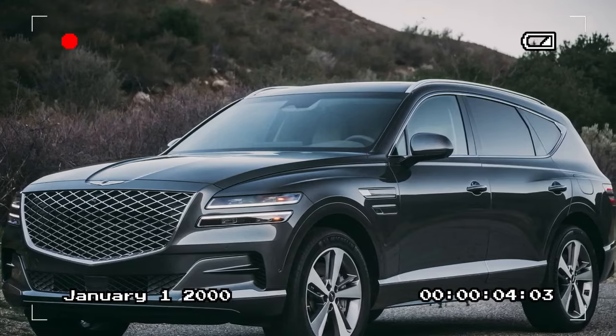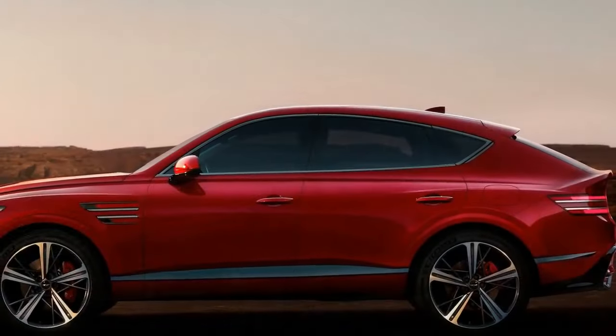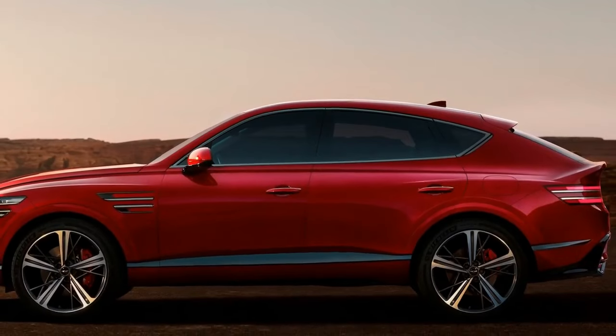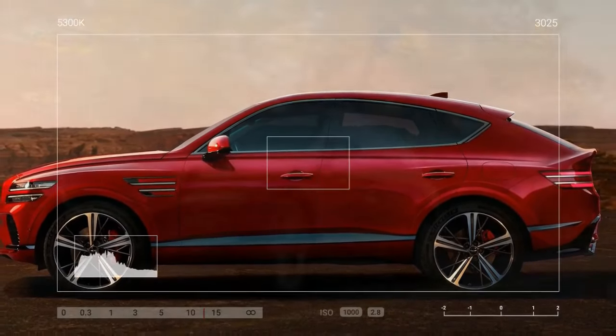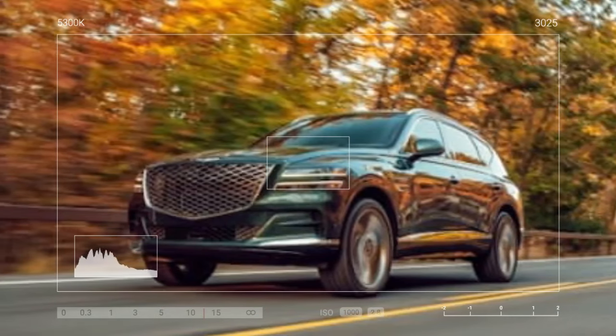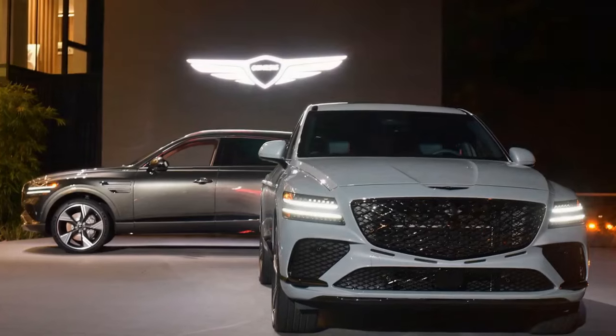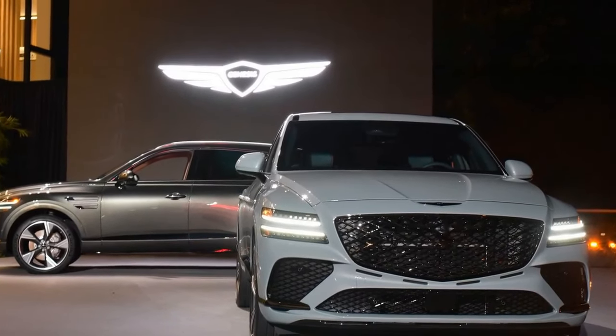An upgrade we didn't know we needed. Additionally, there's a new mood curator inspired by the G90, which plays atmospheric music, activates ambient lighting, closes the window shades, triggers the fatigue-fighting driver's seat, and emits a cabin fragrance, stimulating four of your five senses. All that's missing is a taste component, unless you want to lick the steering wheel.